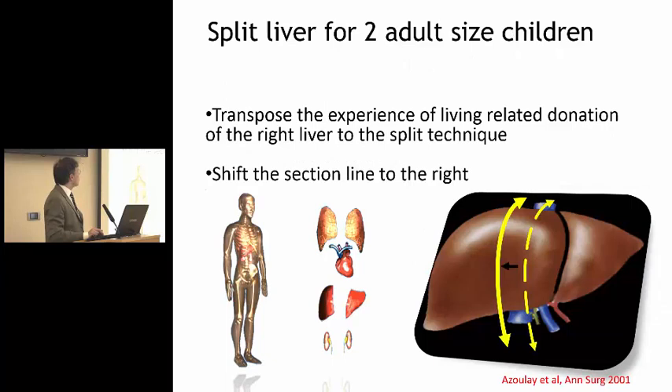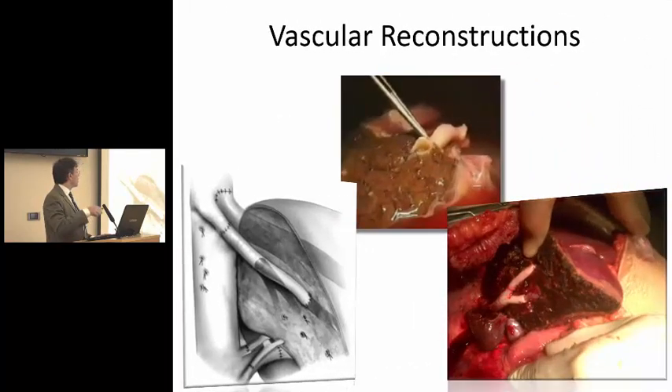Also the split for two adults, or as we've done it recently, two adult-sized children, where with a little bit more difficulty you split the liver almost exactly in two halves, which is something we kind of learned from the living donor experience. And this is an example of half of a liver — the left side — where the vein that drains this side has been left on the other side, and so we have to reconstruct the drainage with some vessels.